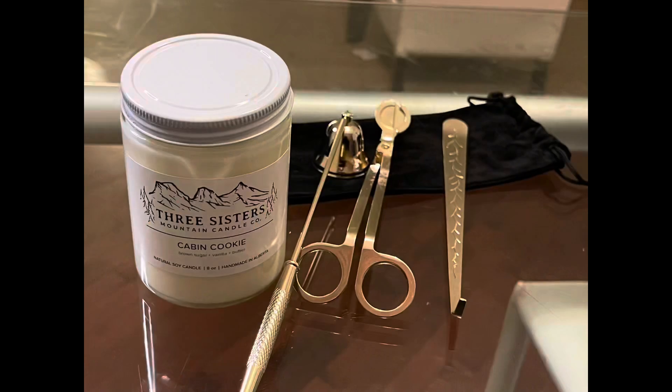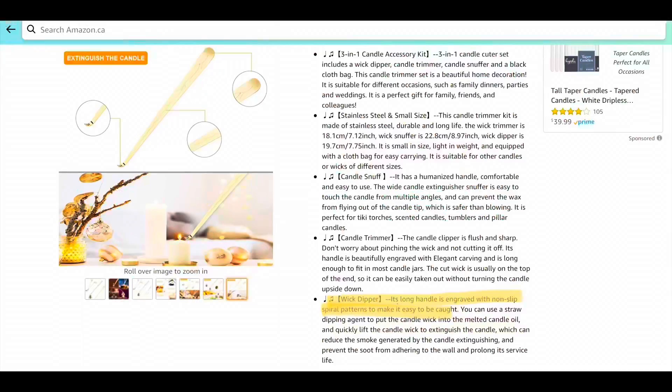I got a set from Amazon. So this tool is used to extinguish your candle so that the wax doesn't go everywhere. This is a wick trimmer so that there is no tunneling — it looks like a scissor but it's a wick trimmer. And then finally this is another tool that I don't really have a lot of idea on what to do with, but I will do some research and figure it out.